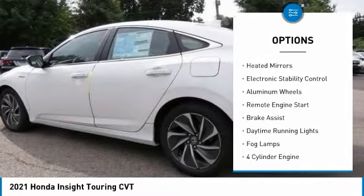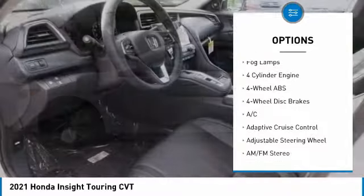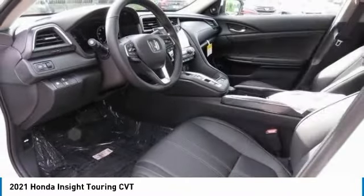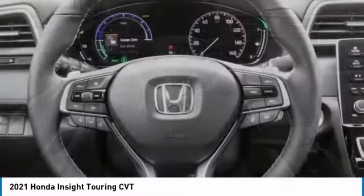Tire pressure monitoring system, sunroof, heated mirrors, electronic stability control, aluminum wheels, remote engine start, brake assist, daytime running lights, fog lamps.